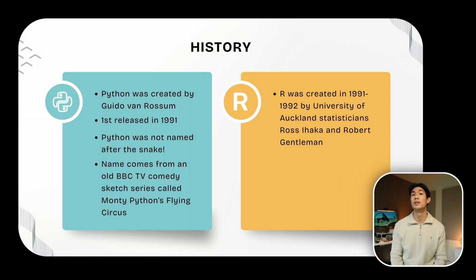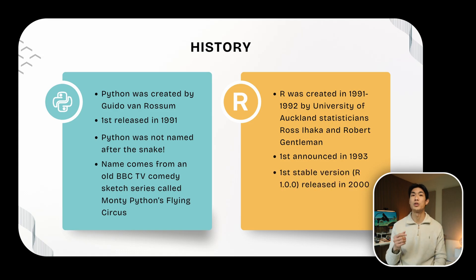R was created in 1992 by University of Auckland statisticians Ross Ihaka and Robert Gentleman. It was first announced to the public in 1993, so very much along the Python timelines, but the first stable version, R 1.0.0, was released much later in 2000.